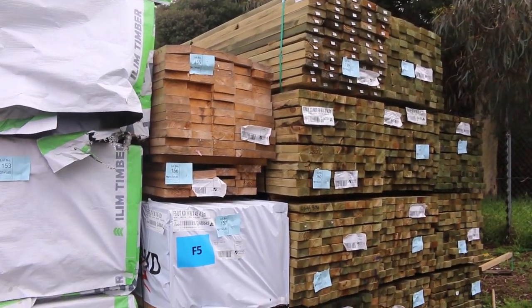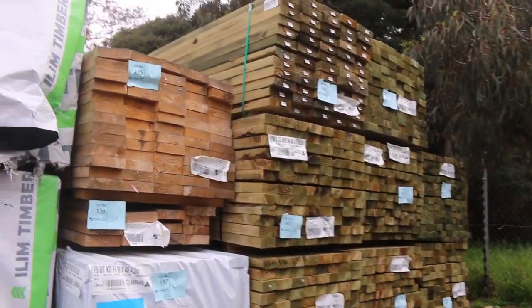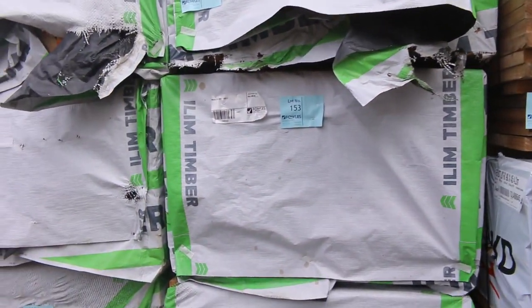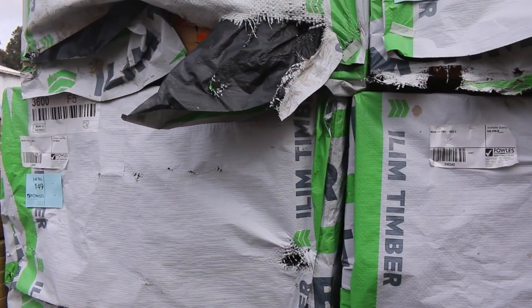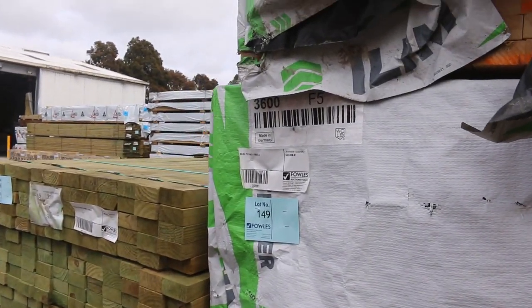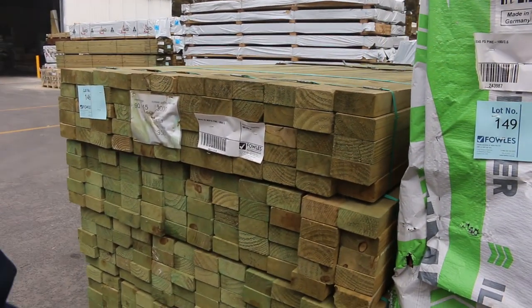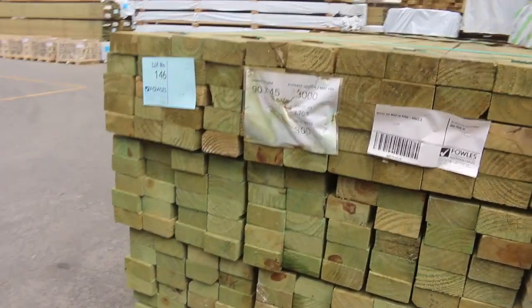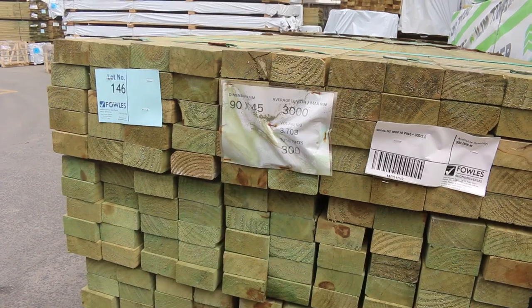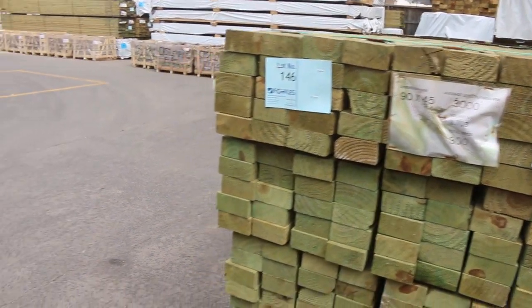Over here we've got a mid-range bay of a bit more treated pine, mostly 90 by 45 in the 4.2 metre lengths. In front of that, a bit more structural pine — F5 Baltic Pine, 90 by 45 three sixes. A pack of 3 metres and a pack of 2.4s at the top there as well. Lot 146 is a pack of 90 by 45 M10 — a bit cleaner looking pack, that one. A pack of 3 metres there.